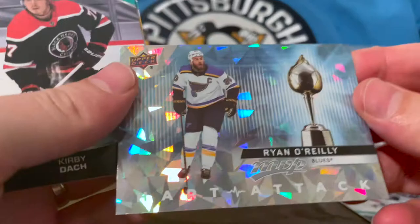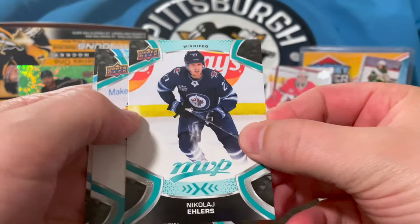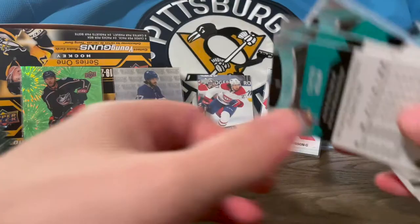The Ice Battles cards have ratings on the back, so you can kind of play a game with them based on the scores — that's why it's a cool box for kids. Next pack: James Van Riemsdyk, Elias, Alex Newhook. And a before-and-after card — not a huge fan of these, but they're not too bad. Sam Reinhardt, Tuukka Rask and John Gibson Ice Battles, Oliver Bjorkstrand, Alex Killorn, Josh Bailey. And our first mascot — Louis, the St. Louis Blues mascot. That's a pretty cool one to have.